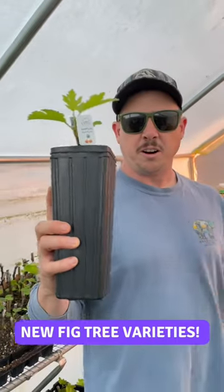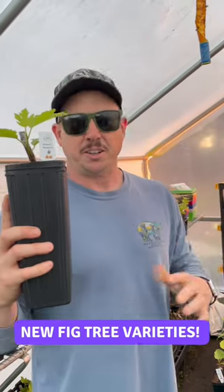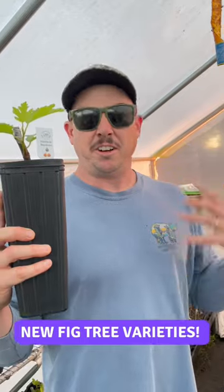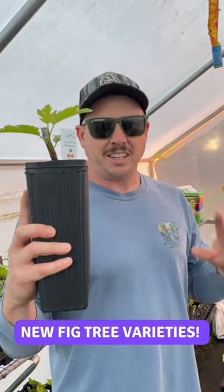This one's pretty highly regarded amongst the fig collectors out there. It has a really kind of tart berry flavor to it, completely different than the sugar fig like a brown turkey or Celeste. So if you've never tried a berry fig and you want to try one, this is a great one to try — really good tasting fig.